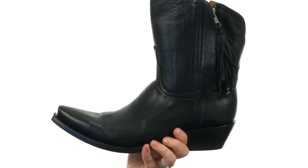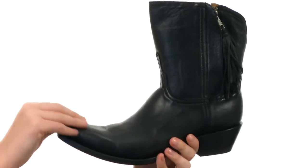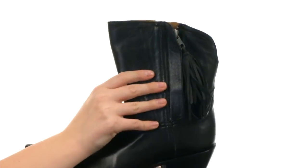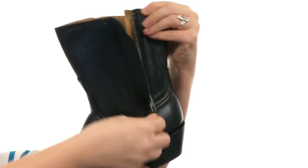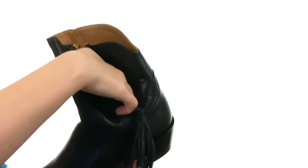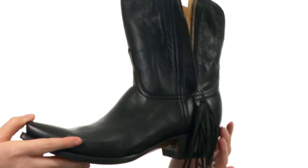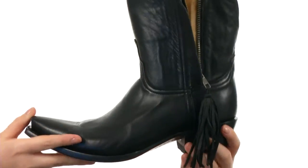These boots are handcrafted of a smooth leather upper — they're so nice and so soft. You do have an outside zipper instead of an interior zip, and it does have this tassel on the zipper pull. You open it up super easily and you can see this lovely leather lining on the interior. It does have a cushioned footbed for comfortable all-day wear, and all of that is on a stacked conical heel.